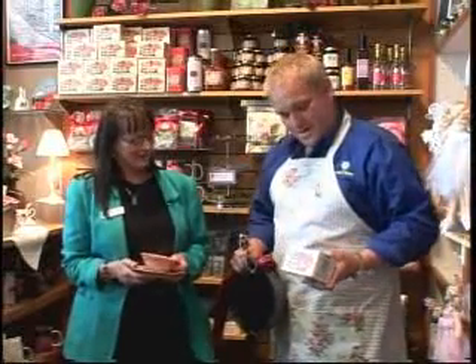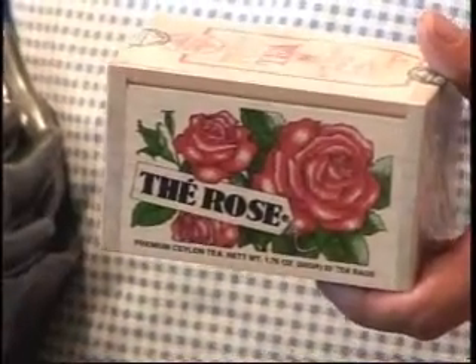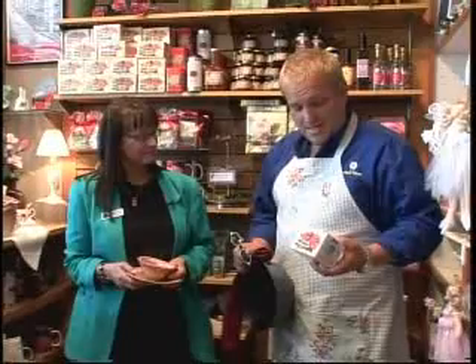When anybody comes in, we offer them a sample of our rose tea, so everyone's welcome to have a cup of tea. Is it this rose tea? Yes, that is our rose tea. People call from all over the country to have some sent to them, and we have the good fortune of being able to buy it right here in Portland any time.